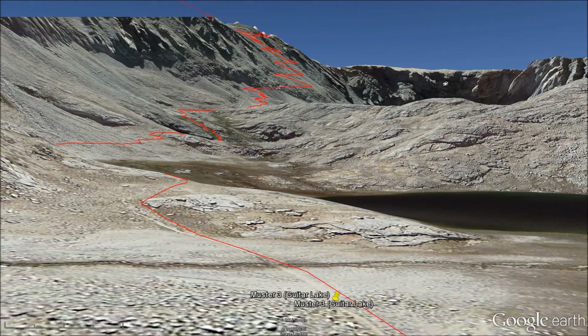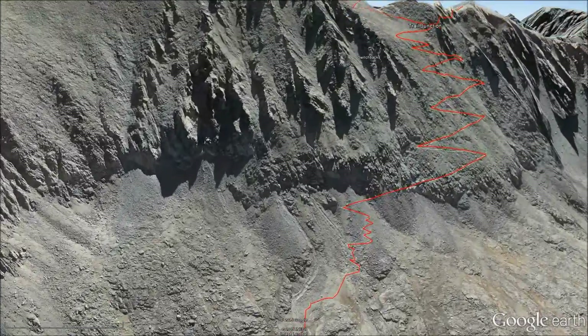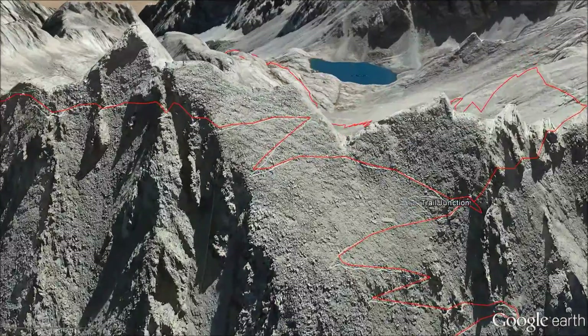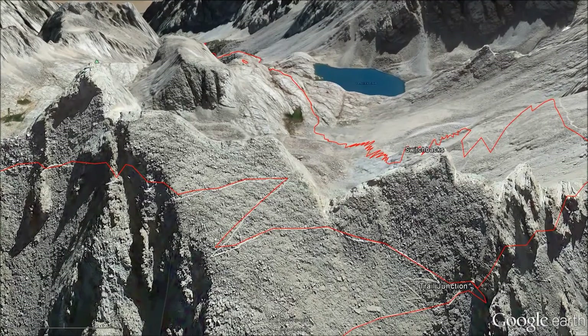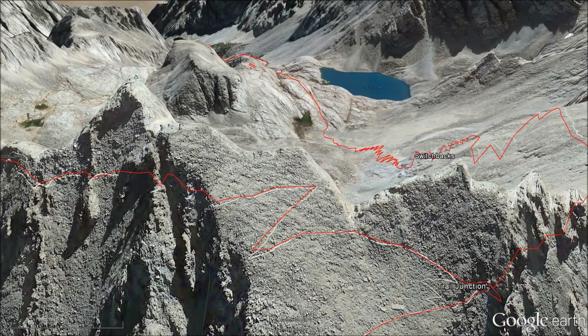There's the path we'll be following the following morning up the mountain to give us access to Mount Whitney. We stop at Trail Junction and can leave our backpacks there so we hike the rest of the way to Mount Whitney without packs.